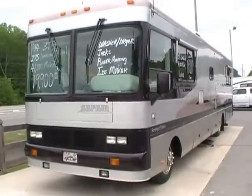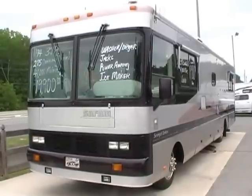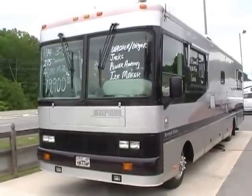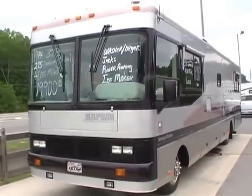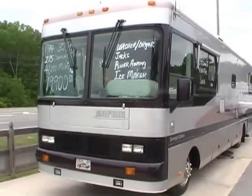Good afternoon folks, Big Bo here with another great diesel motorhome value from Parkway RV Center. I'm about to show you probably the best buy that you are ever going to see on a high-end luxury diesel pusher. Today we're looking at a 1994 Safari Serengeti, model number M37.